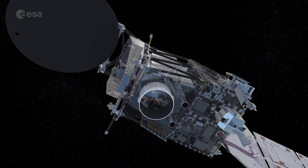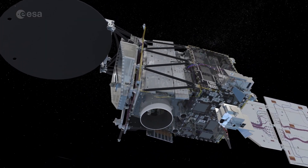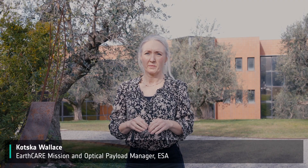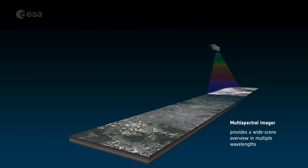We have two groups of instruments. The first group consists of two passive instruments — they just observe what is happening on the Earth and in the atmosphere. The first is called MSI, the multispectral imager. It's basically a big camera that collects seven wavelength ranges of information across a much wider swath, allowing us to collect contextual information about what we're looking at. The multispectral imager is also used for collecting aerosol information.